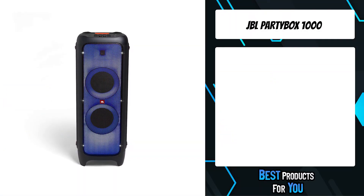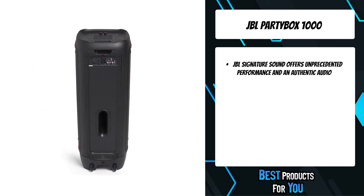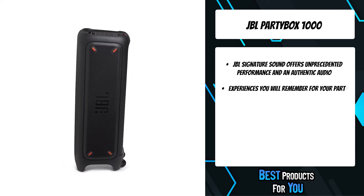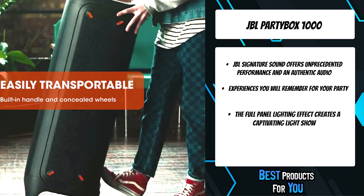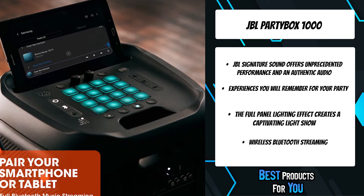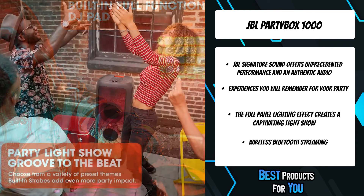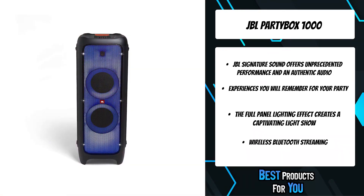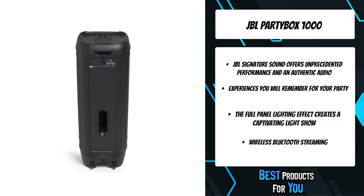The first product on the list is the JBL PartyBox 1000. The JBL PartyBox 1000 is a powerful party speaker with JBL sound quality and exciting full panel light show. The full panel lighting effects create a captivating light show to astound your crowd with a lasting visual experience. Just plug in your mic or guitar and take the stage, or stream your playlist via Bluetooth or from a USB stick. Connect two PartyBox speakers wirelessly with the TWS feature, or wired from one RCA output to another RCA input. Let's get the party started.